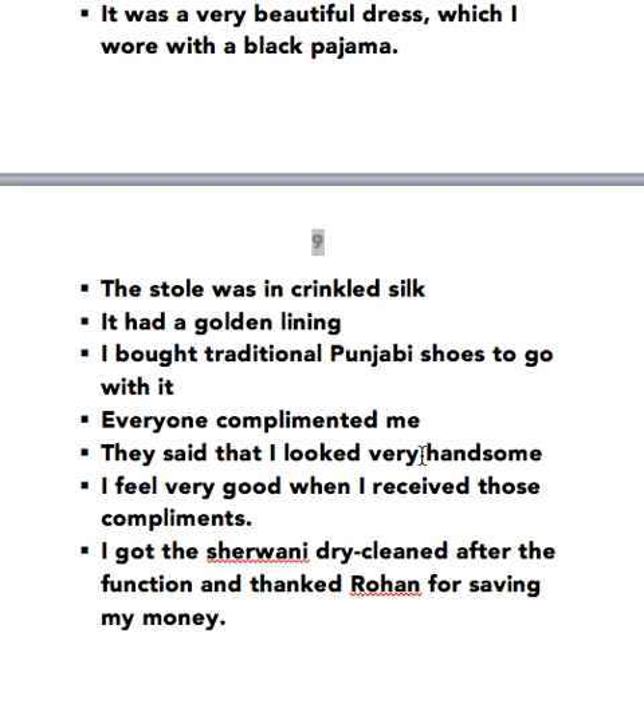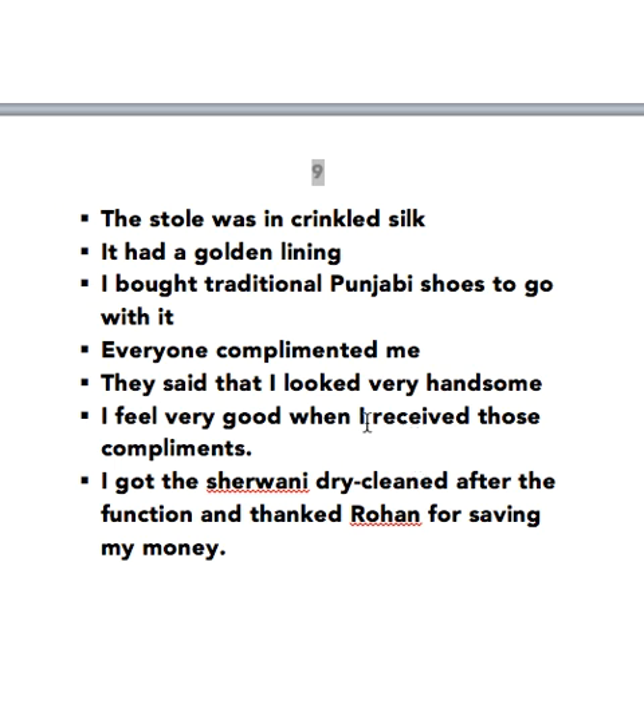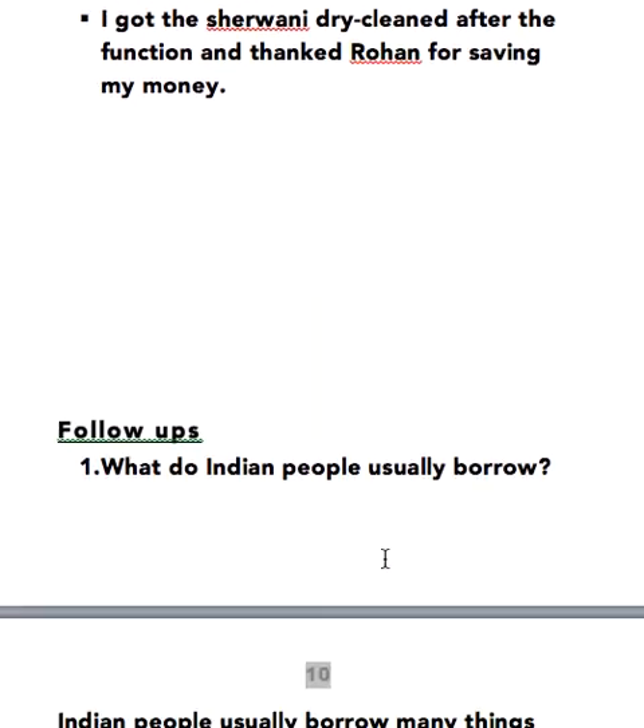Everyone complimented me. They said that I looked very handsome. I felt very good when I received those compliments. I got that Sherwani dry cleaned after the function and thanked Rohan for saving my money. So this version is very similar to the one I made for the girls and this can be spoken by the boys. Here are some sample answers to some follow-up questions.